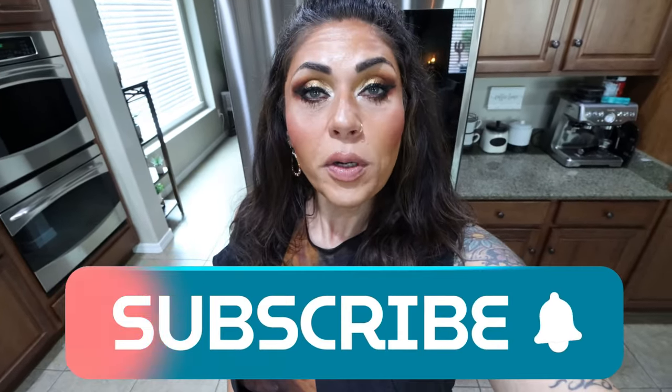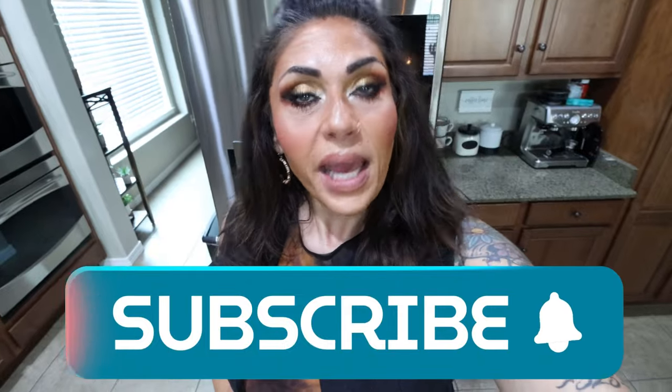Hi friends, welcome back to my channel and a very special welcome if you're new here. My name is Jen. I'm a certified weight loss and nutrition coach, and it is Saturday, so it's grocery haul day. I got some really good deals and some new food finds. If you're excited, give this video a big thumbs up. Subscribe if you're not, and turn your bell on because I do a grocery haul every Saturday and I upload five videos every single week.